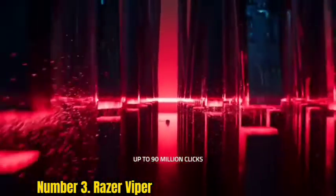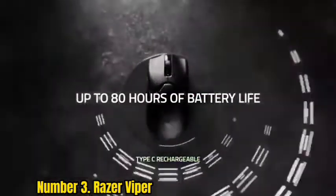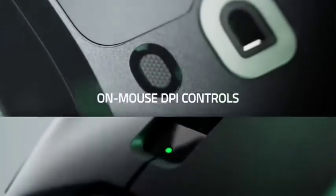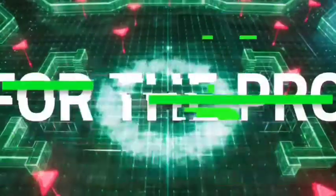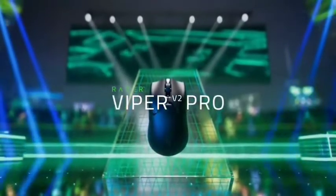Its optical switches are the real headline act — these are supposed to triple actuation speed and provide nearly instantaneous responses to every click, resulting in blindingly fast action, making the Viper perfect for fast-paced games. Its ambidextrous design is also comfortable for the claw grip gamer, though this is due to its diminutive size.